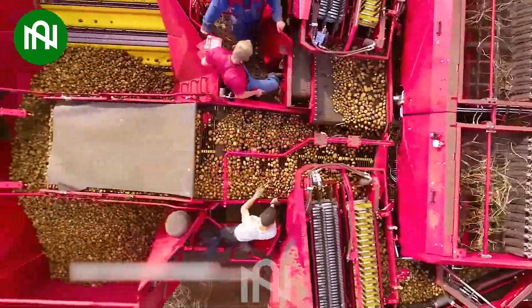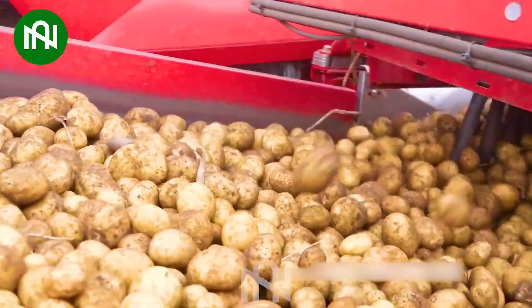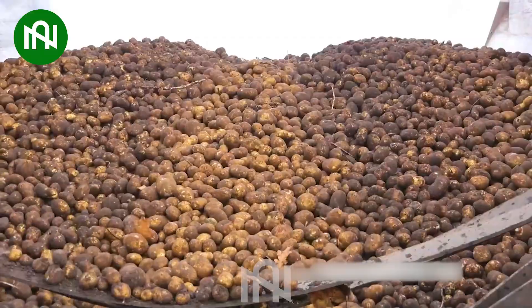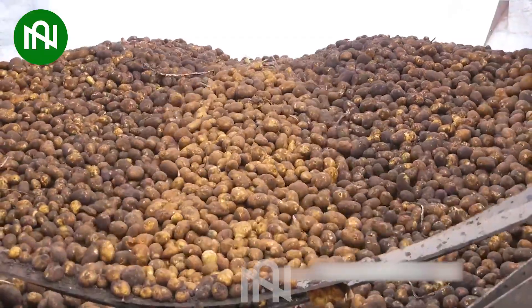Step into the potato fields and witness the marvel of potato harvesting. This advanced harvester operates like a seasoned farmer, efficiently gathering potatoes with precision.